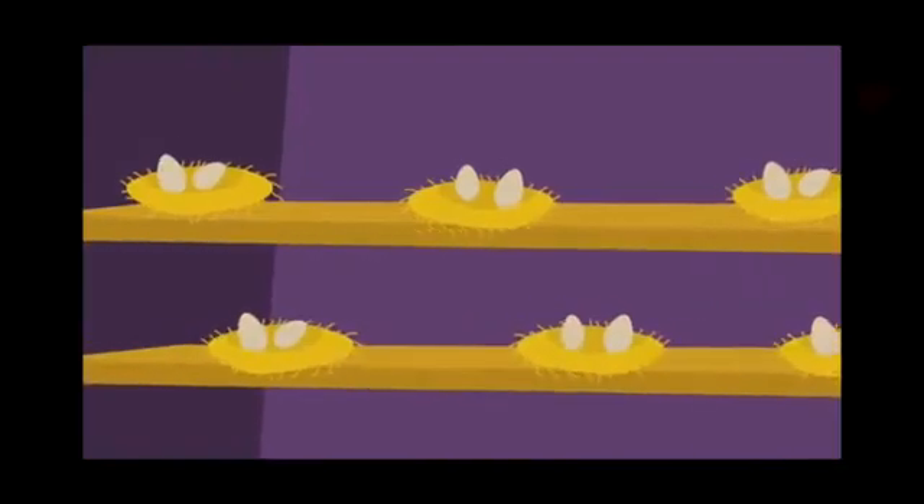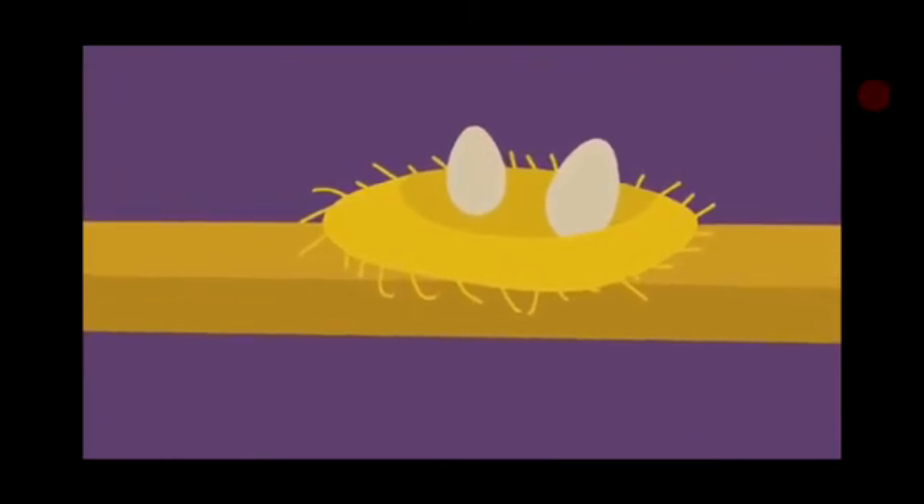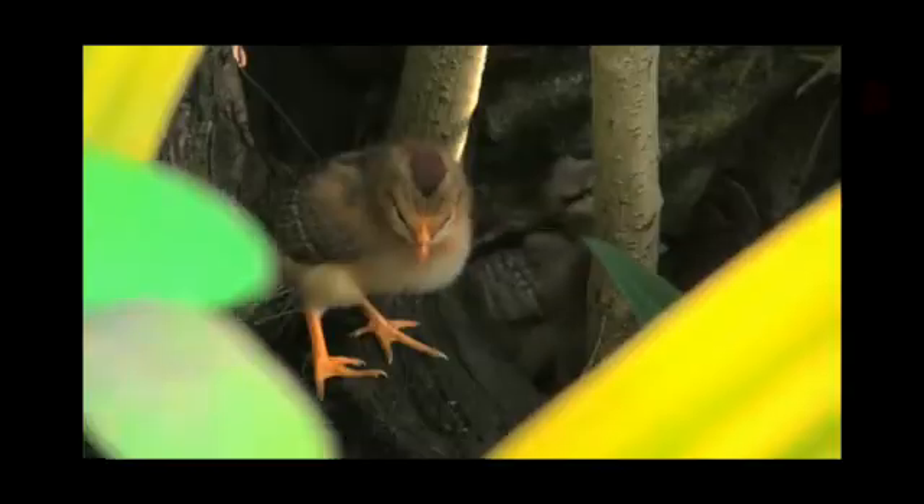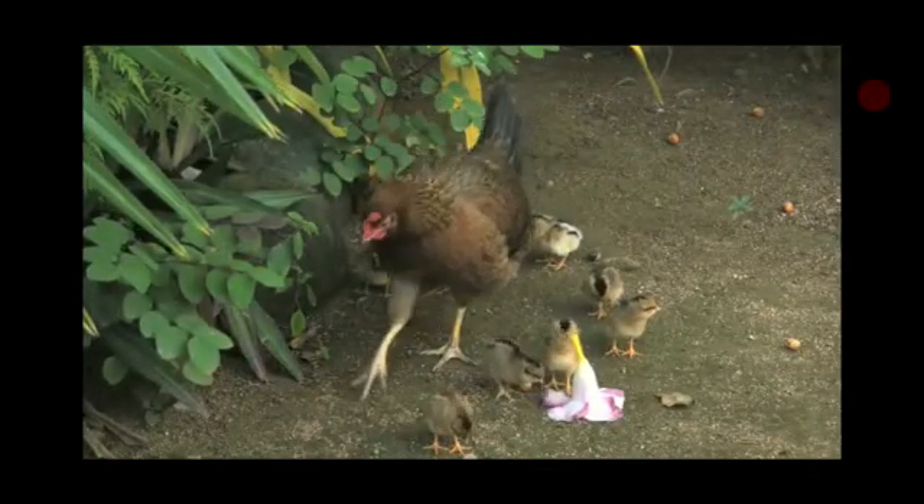Sixteen. And here is a sweet little chick coming out from an egg. Hello. It's a baby of a hen, children. See sweet chicks. And a hen with her chicks. And now let's count the chicks. One, two, three, four, five, six, seven, eight, nine, ten, eleven, twelve, thirteen, fourteen, fifteen, sixteen, seventeen.